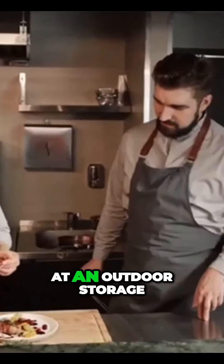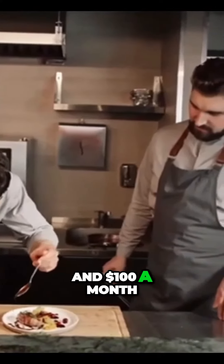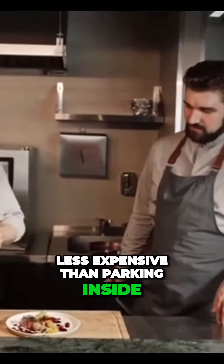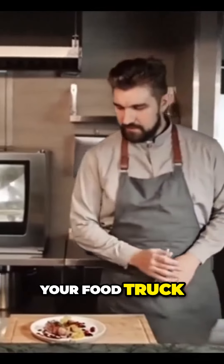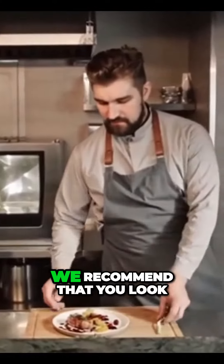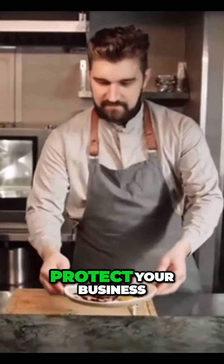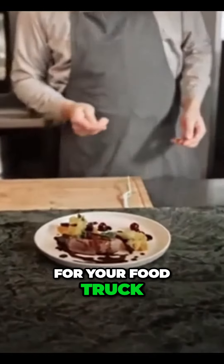Parking for a food truck at an outdoor storage facility costs between $30 and $100 a month. There are both covered and uncovered outdoor parking spaces, and both are less expensive than parking inside. Covered parking costs more, but it will protect your food truck from the weather. We recommend that you look for an outdoor storage facility with a security gate to protect your business from theft and vandalism. This will get you a better insurance rate.